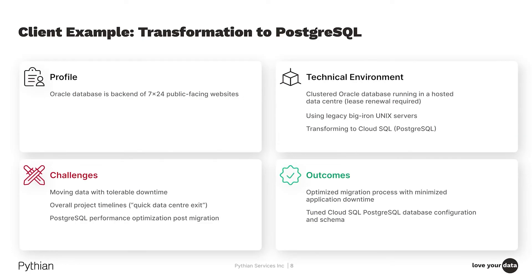One such customer had a public-facing website leveraging Oracle on the back end to support a large number of transactions and a very high level of availability. They were using traditional Big Iron Unix servers with large amounts of memory, sitting on top of Oracle in a leased co-location facility with a lease coming up for renewal. Key requirements included minimal downtime — reserved for late night and off periods — a project timeline set by the data center exit, and performance optimization targets. We successfully migrated them to a Postgres environment, modifying the schema and tuning SQL queries to meet their performance requirements.